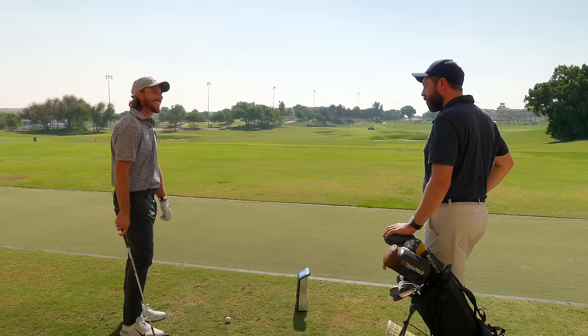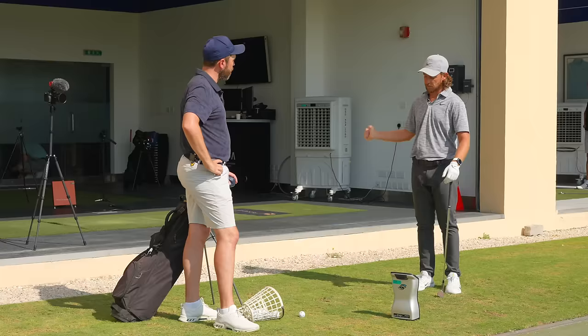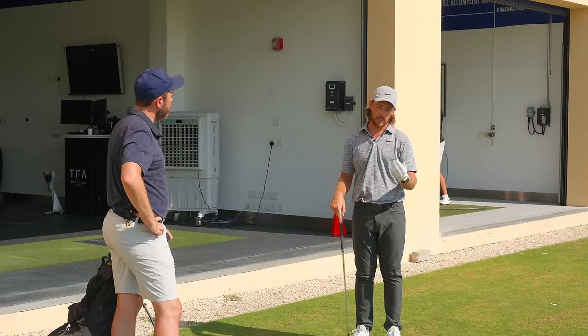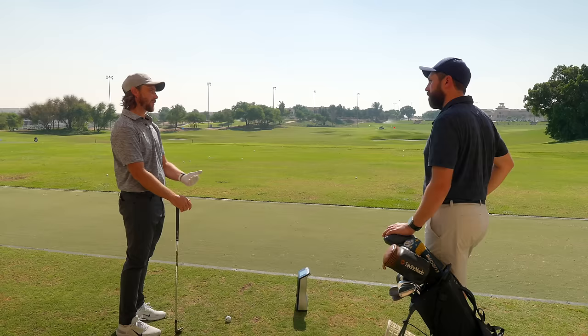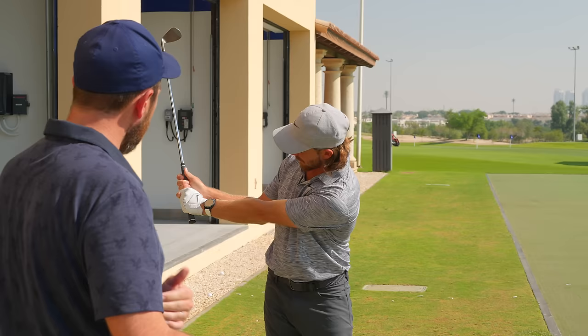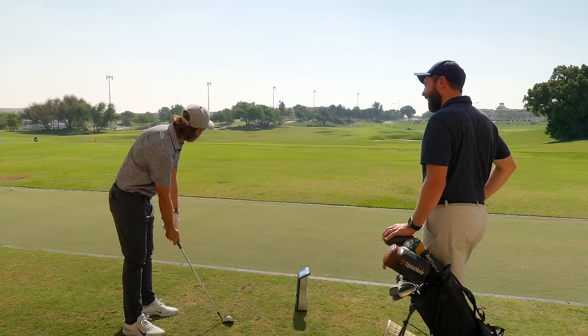Moving to the 52-degree, Tommy describes his distance control system. With all his wedges he has three swings: a full swing, a 'hands to shoulders' smooth swing, and a 'hands to middle' swing. Below 100 yards with a 52, where he can't use a lob wedge due to spin, 'hands to middle' gives him around 105 yards. He hits a shot that carries 95 yards.